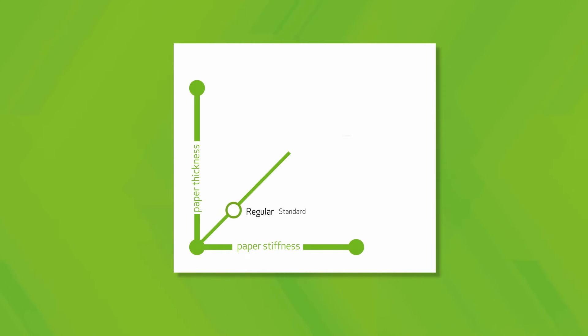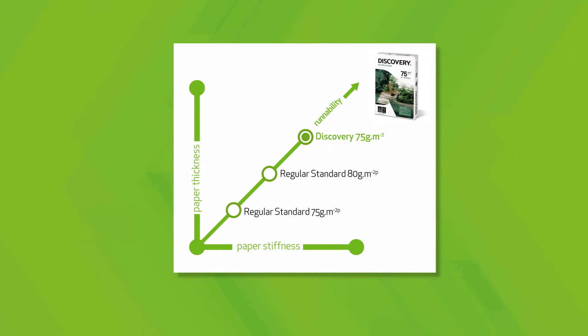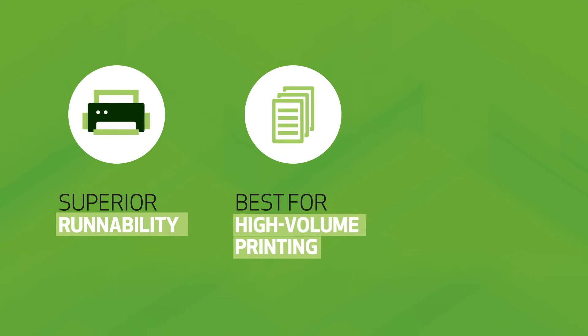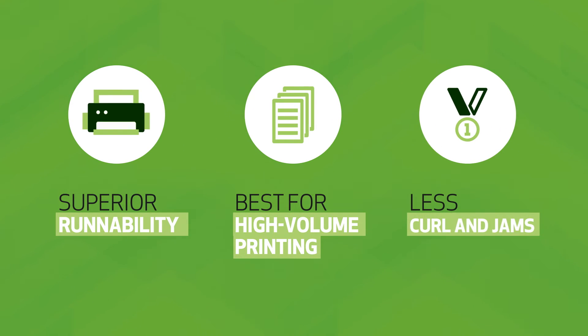That's why it has less grammage but still is thicker than 80g standard paper. Our paper outperforms competing brands with superior runnability, making it the best and most reliable choice for high-volume printing, meaning less curl and jams.